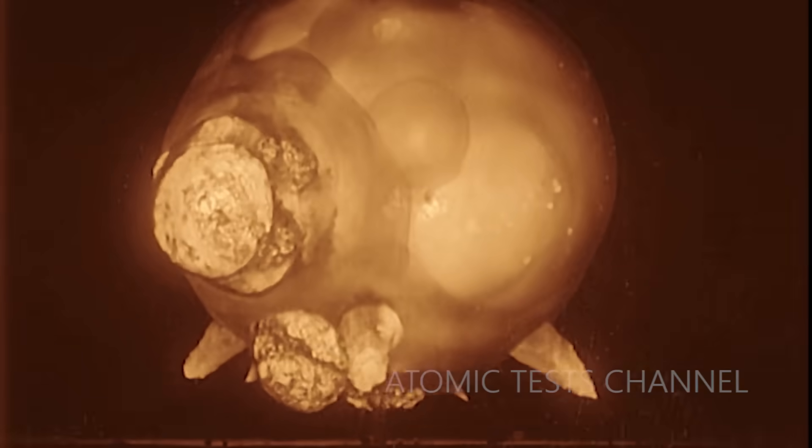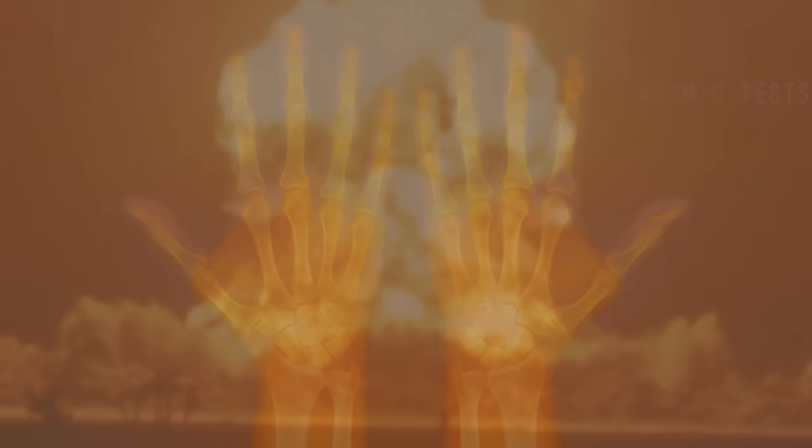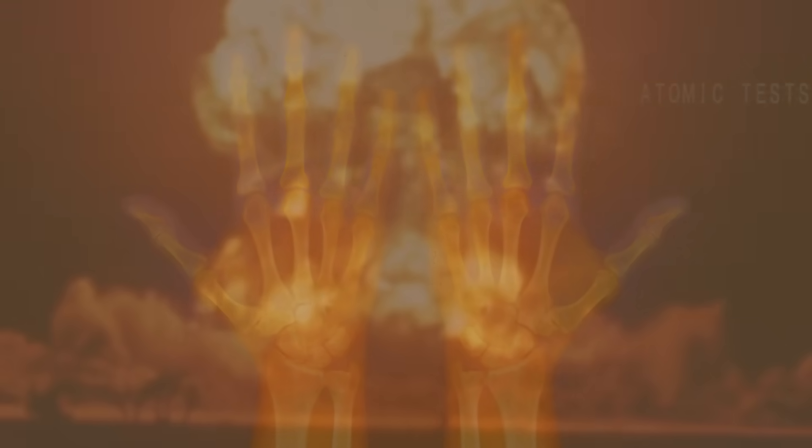During nuclear tests, some observers reported that when they instinctively covered their eyes with their hands, they could see the bones of their hands illuminated through their flesh. The blinding flash of the explosion was so intense that it created an effect similar to an X-ray, momentarily revealing the bones beneath their skin.